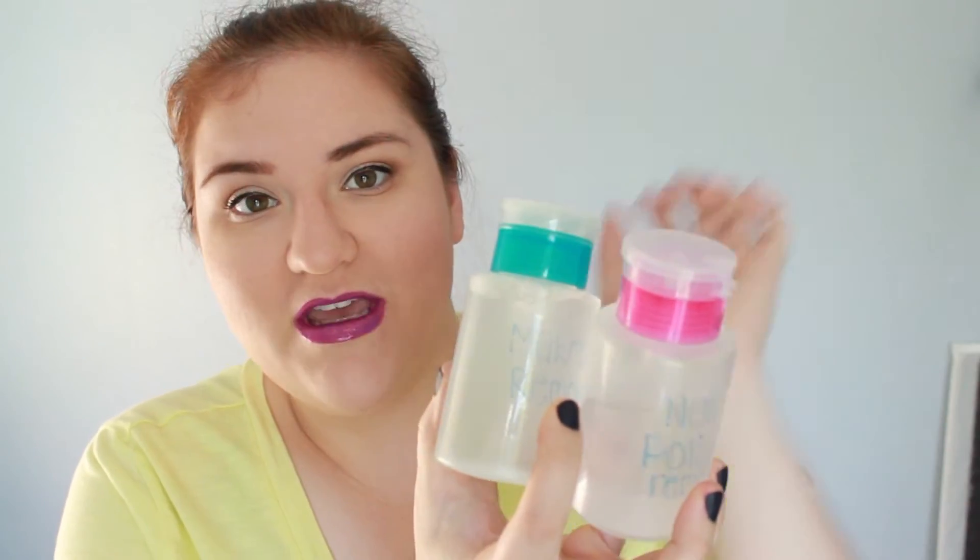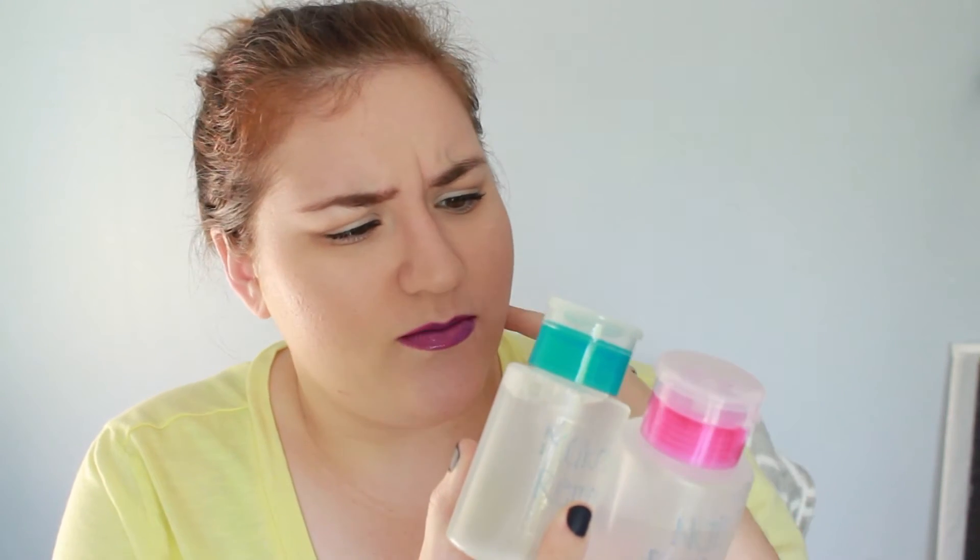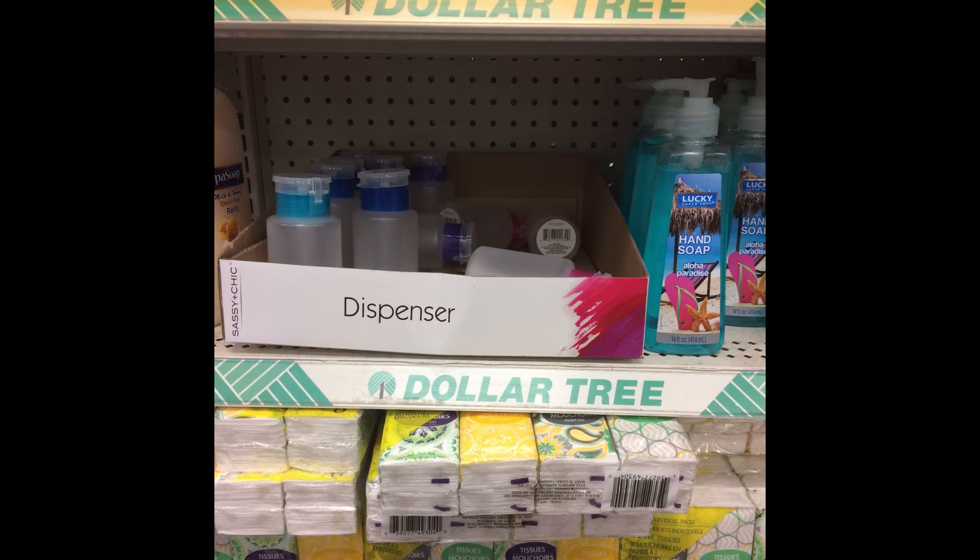The ones at the Dollar Tree have different colors on the rim. I have blue and pink, and I also got purple and another color — maybe a dark blue. I use these for my nail polish remover and my makeup remover and I just keep them in my drawers. I also like that I can just have it on my counter and get the product out with one hand and not have to worry about tipping — which, let's be honest, that's total first world problems. But I really like them and I found them in my Dollar Tree in the beauty and bathroom section, so check it out.